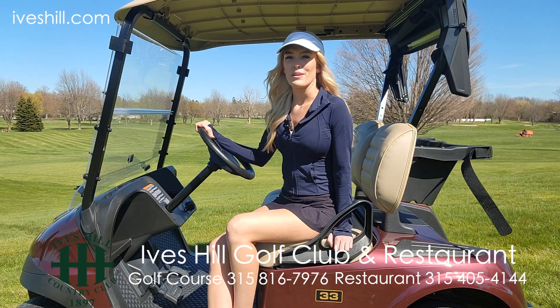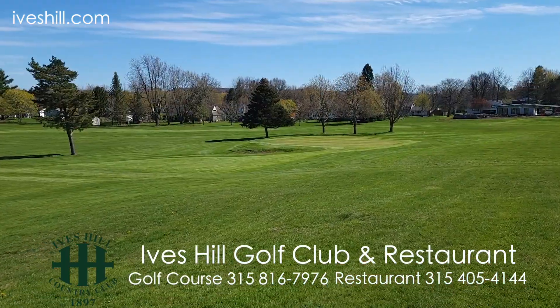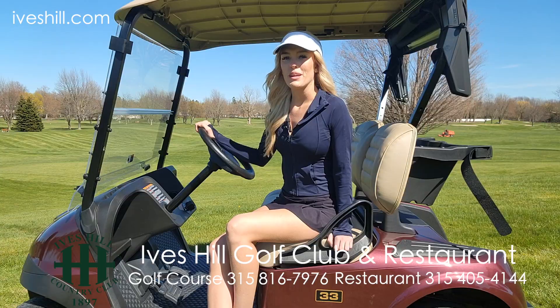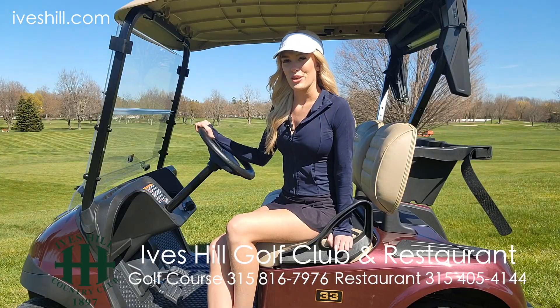The new Ives Hill Golf Course is better than ever, and having a sweet ride like this one only enhances your golfing experience. Call or email them now for membership, tournament info, and to schedule your event too.